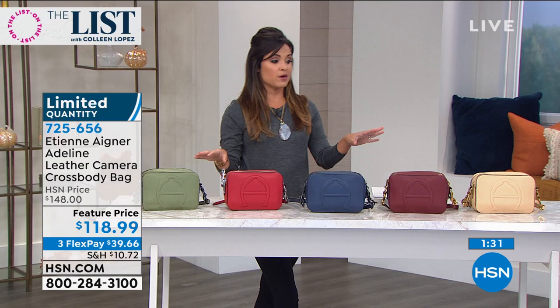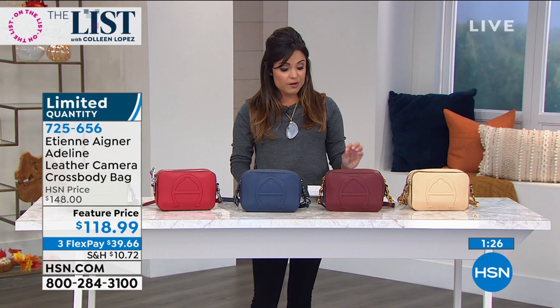I don't want to waste any time. Online and in department stores, this bag is around $148. Since we're launching today, it is $118 with three flex payments. I want to welcome Nicole Morelli-Landy — she's the brand marketing manager with Etienne Aigner. Welcome to HSN, first of all.